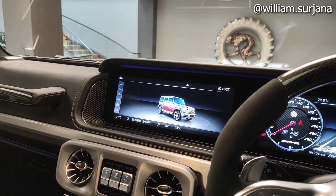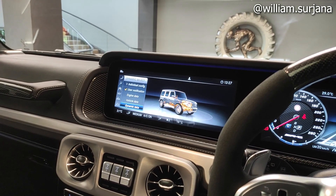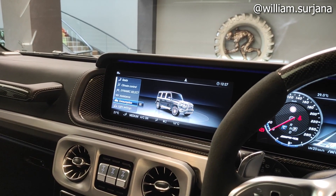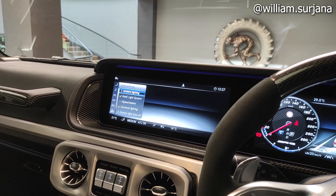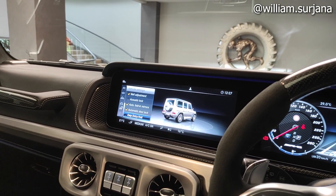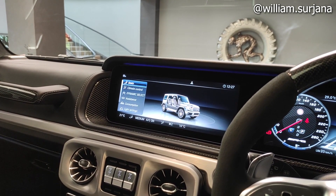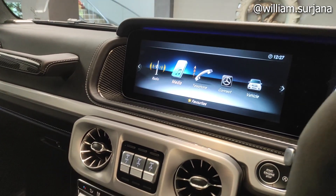Ada climate control, pengaturan AC di sini. Ada dynamic select. Ada vehicle data dan assistant juga. Ada consumption dan light setting, lighting setting, vehicle setting, dan launch manual.